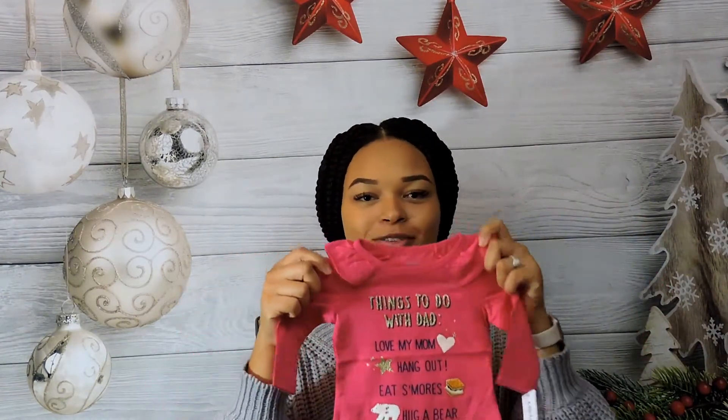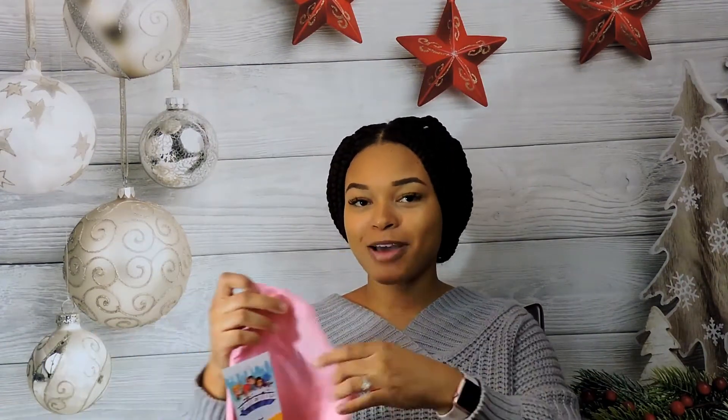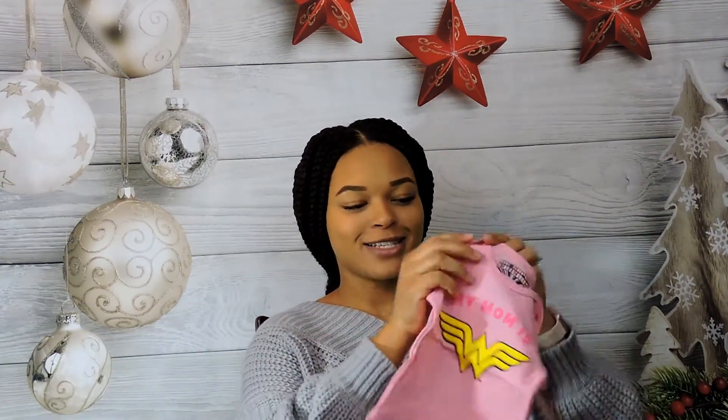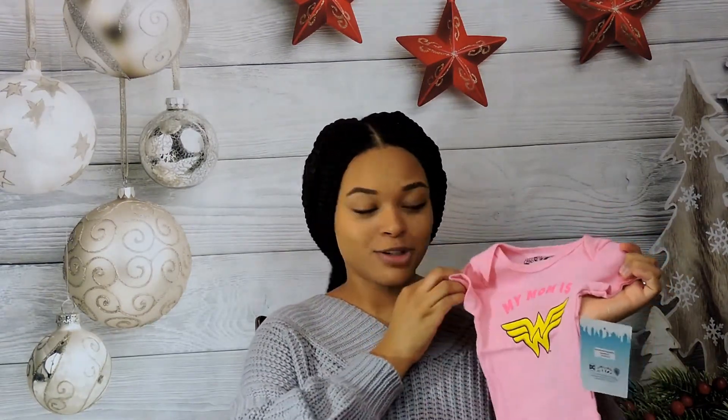The next outfit is this little jumpsuit — it's super cute, black polka dots, love it. This one is one of my favorites. It says 'My Mom is Wonder Woman.' This might be her first one that we put on her, maybe even tomorrow.